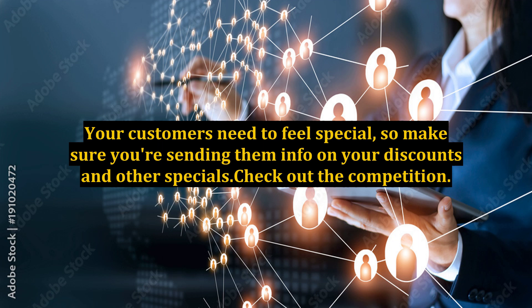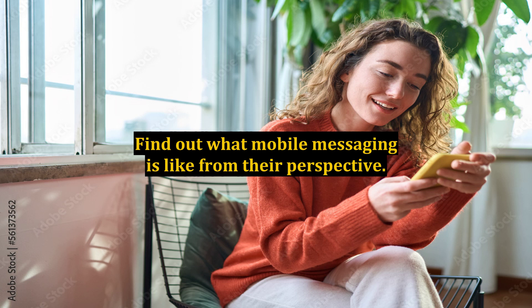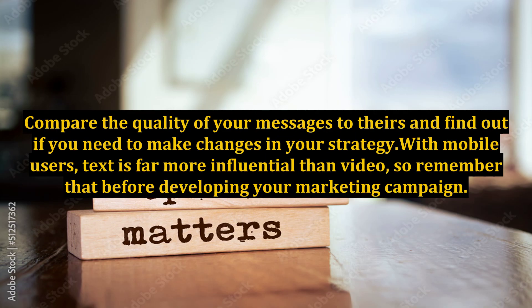Check out the competition. Find out what mobile messaging is like from their perspective. Compare the quality of your messages to theirs and find out if you need to make changes in your strategy.